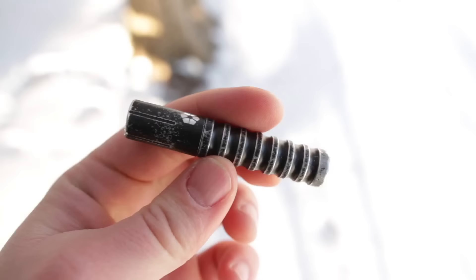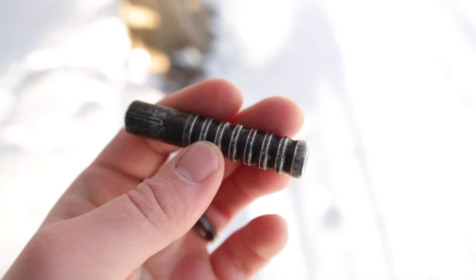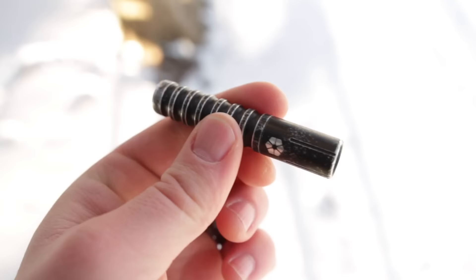For flashlights, it's a similar theme — something I've been carrying for the last couple of years. The Prometheus Beta QR on my keychain was my most used light by far. I love that quick attachment mechanism, and it's very affordable. I didn't have to stress about this light at all — it's just an amazing beater holding up great. Really highly recommend it as a great everyday carry light.